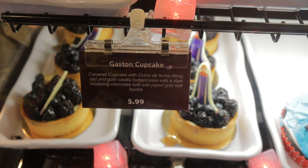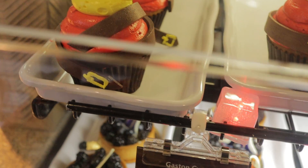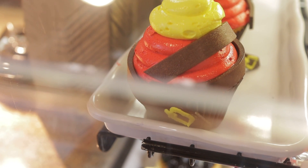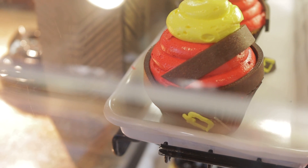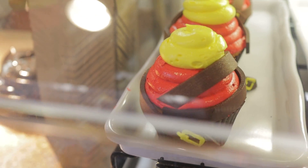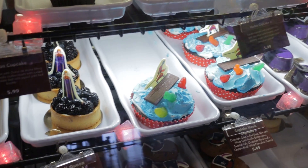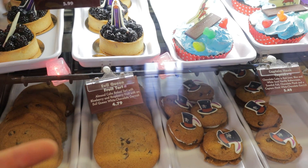Item number one: Gaston's Cupcake. This is a caramel cupcake with dulce de leche filling, red and gold vanilla buttercream, with a dark chocolate mold and chocolate belt with piped gold belt buckle. All of these desserts are the same desserts that you can usually find here — they're just themed to the villains each day.